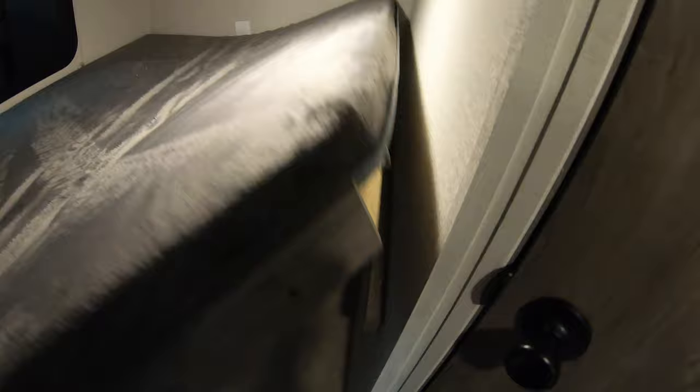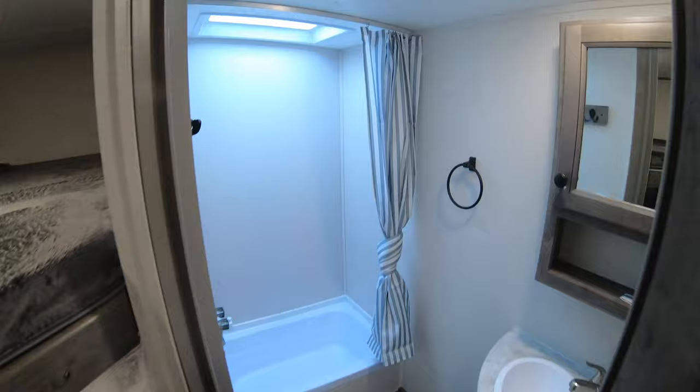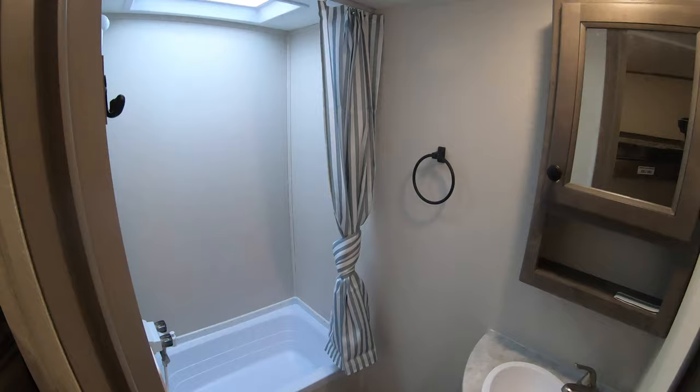There's even some nice hidden storage underneath here. And this will — if I can do this with one hand — fold up like this in case you want to bring some bikes or something as you're going down the road. Bathroom, bathtub with the skylight, little 12-volt fan, medicine cabinet, sink.